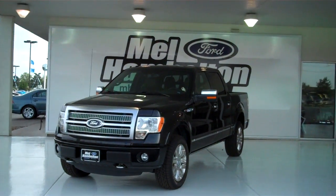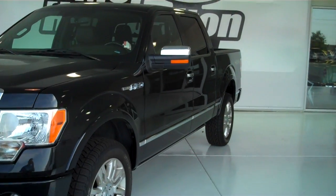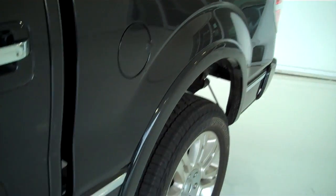Here we have a 2011 Ford F-150 Platinum Edition. This is a demo with only 2,900 miles on it, giving you a great chance to get a new vehicle for a very low price.